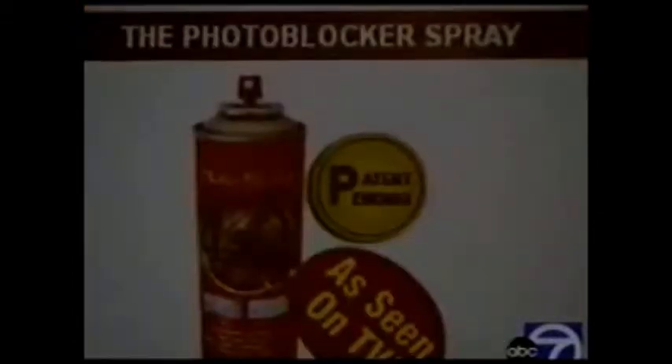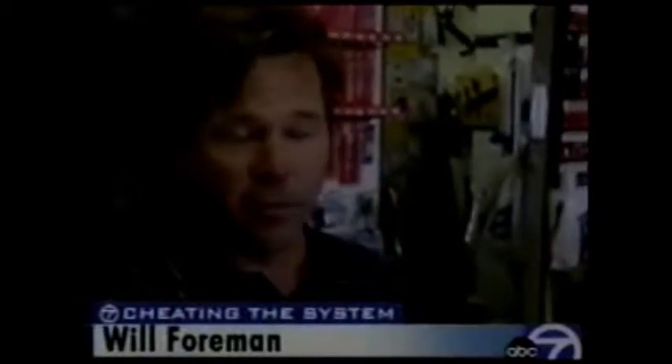The photo blocker and photo stopper sprays are also sold online. The place is just going nuts — people are coming from all over the county, all over the state, calling from Florida. It's just going crazy. Foreman says they sold over 700 cans of the photo radar blocker by noon.